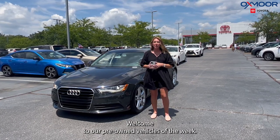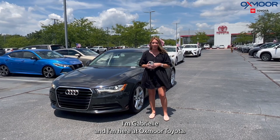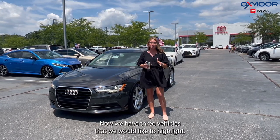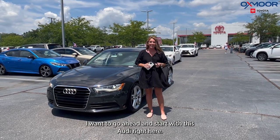Hello everyone, welcome to our Pre-Owned Vehicles of the Week. I'm Gabrielle and I'm here at Oxmoor Toyota. Now we have three vehicles that we would like to highlight. I want to go ahead and start with this Audi right here.